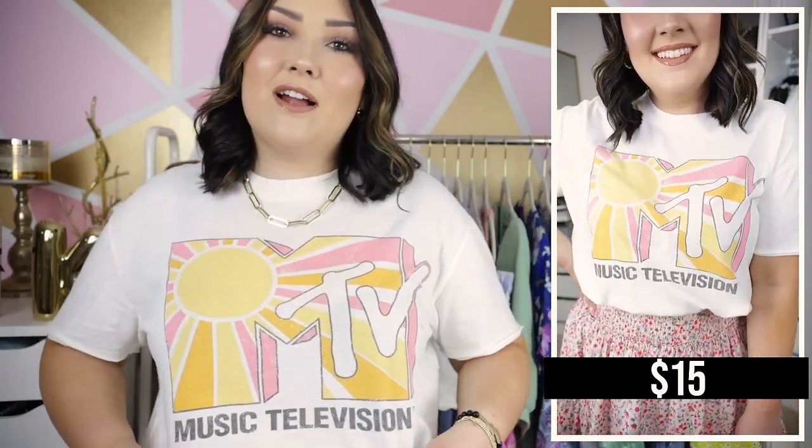So this t-shirt that I'm wearing is from Walmart — it's just a really pretty graphic tee. Graphic tees from Walmart are seriously one of my favorite things to get from there. This one is an MTV graphic tee. I love the colors — it's like orange, yellow, and pink, and these colors just scream summertime to me.